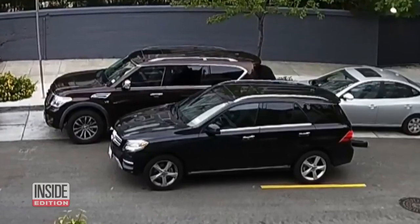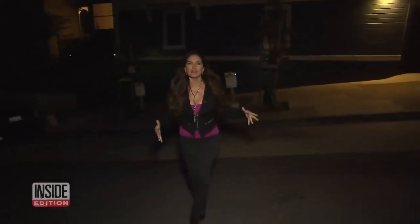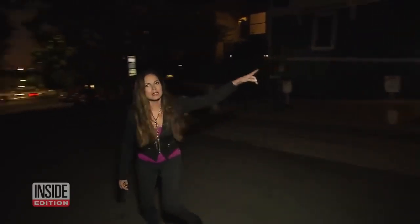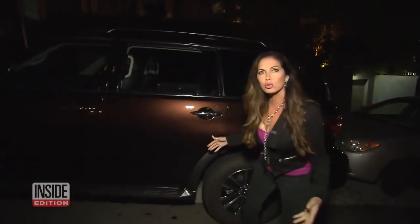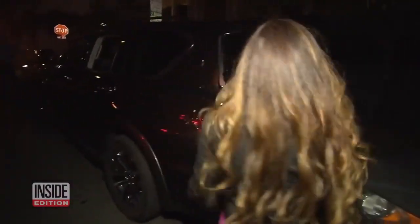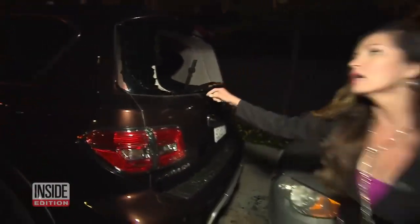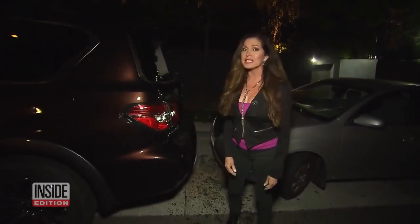Wait a second — that car looks familiar. It's our crew car. Unbelievably, when we were inside conducting the interview, thieves came out and broke into our crew truck. They broke this window and the back window, and stole thousands of dollars' worth of our equipment. So we actually got hit twice in one day.